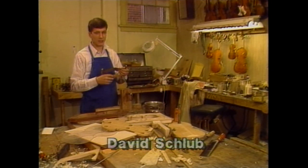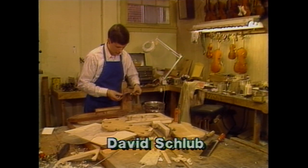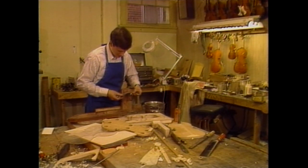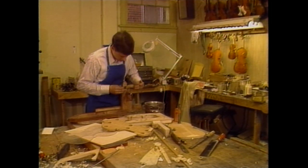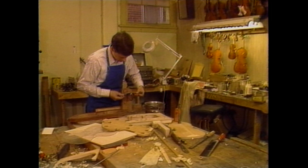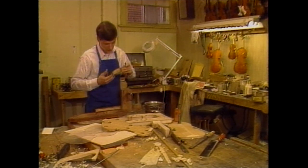The first part you do when you make a violin is bend the sides. This is actually the only part on the violin that's bent. The curves that you see in the top and the back are carved in. But the sides start with a thin strip of wood and very carefully, hopefully without breaking, you bend them to match the shape of the mold.